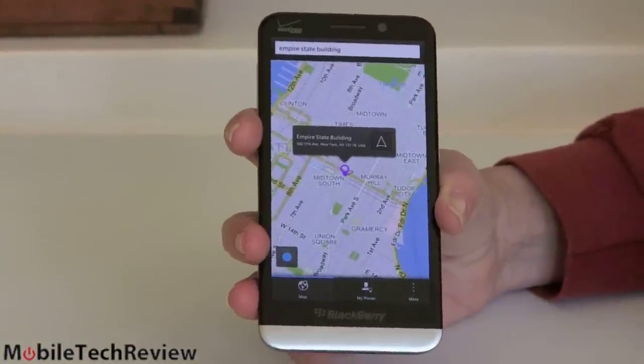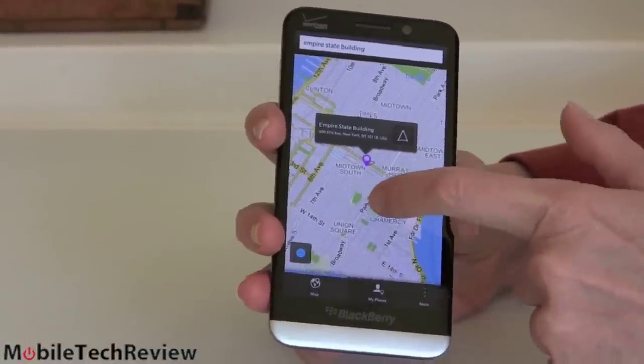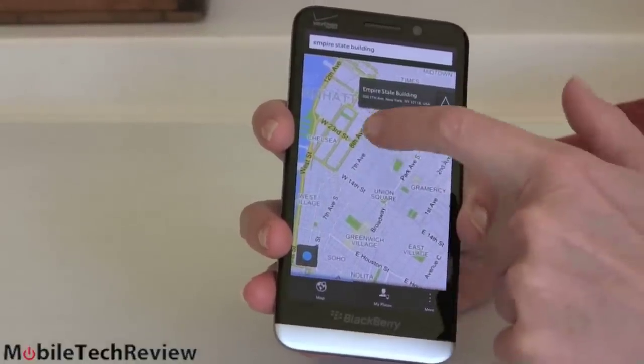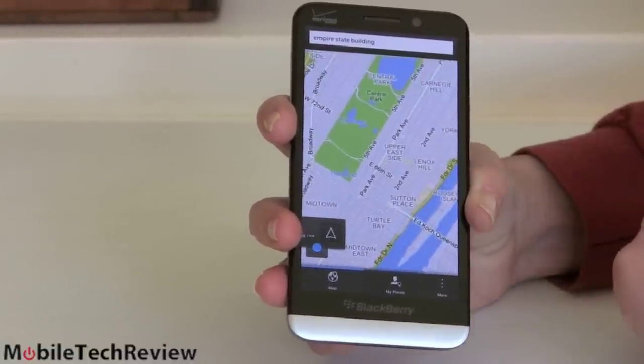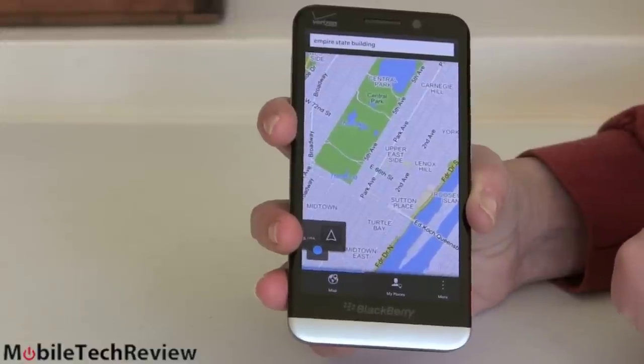For BlackBerry Maps, right now we're looking at the Empire State Building. You can do POI searches, but if you look at the map around the Empire State Building in New York City, there are a whole lot of POIs that aren't really shown on the map. When you search for them they show up, but they're not visible at a glance — so you can't just look and say, oh, there's the Starbucks. You have to actually search for it first.